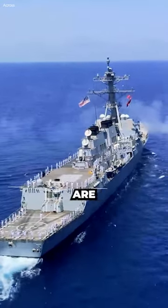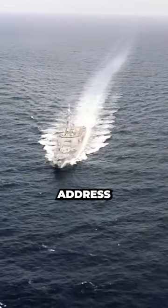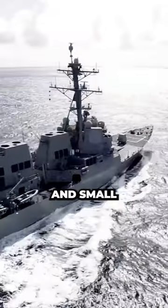Modern Navy ships are designed to be versatile and capable of performing multiple roles. They need to be equipped to address a wide range of threats, including aircraft, missiles, submarines, and small surface vessels.